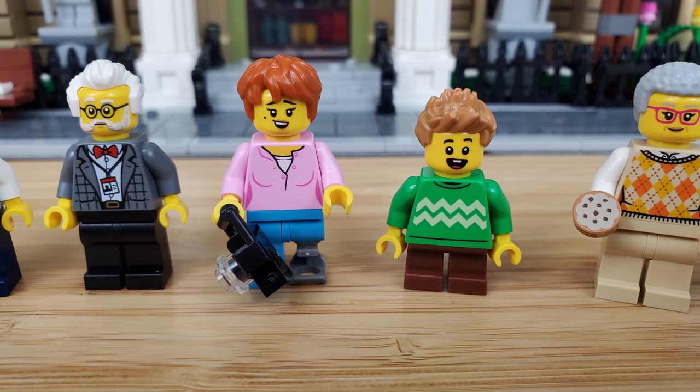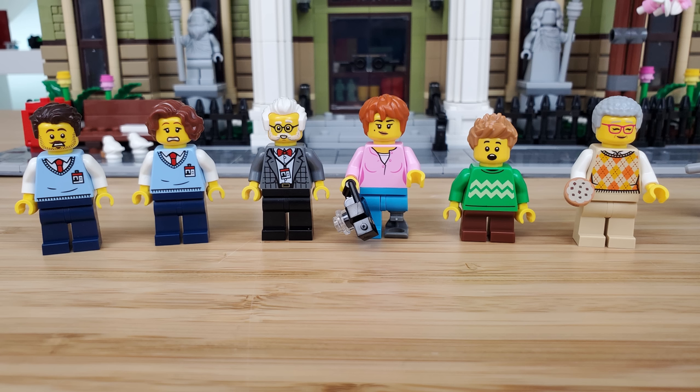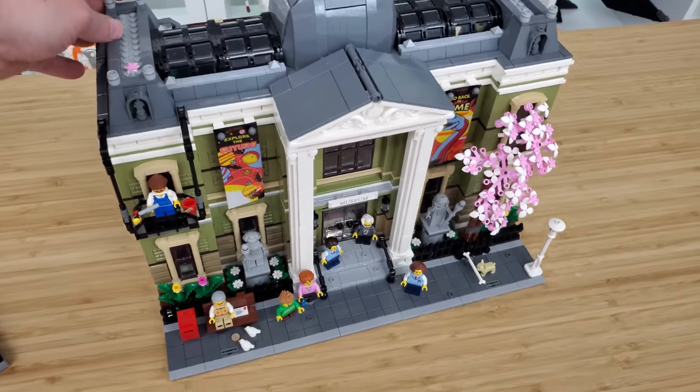There's an older lady who sits on a bench in front of the museum enjoying feeding birds, and what I'd assume is a mother and son visiting — the mother includes a prosthetic leg. All minifigures except the window cleaner have reversible faces with expressive alternate faces. We also get a French bulldog who finds an unusually large bone.